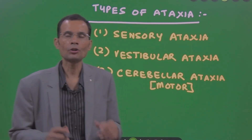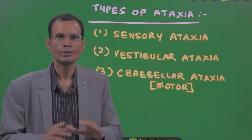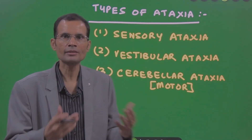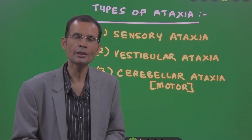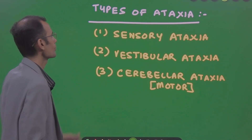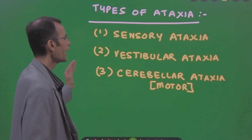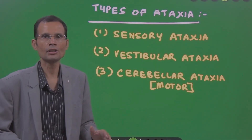Starting with ataxia: what is ataxia? It is loss of coordination during voluntary movements. Muscle groups cannot be coordinated properly. It is of three types: sensory ataxia, vestibular ataxia, and cerebellar or motor ataxia.